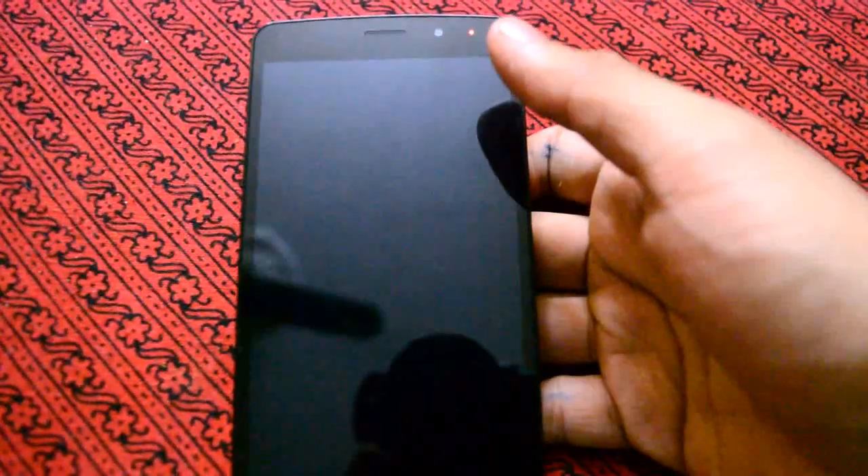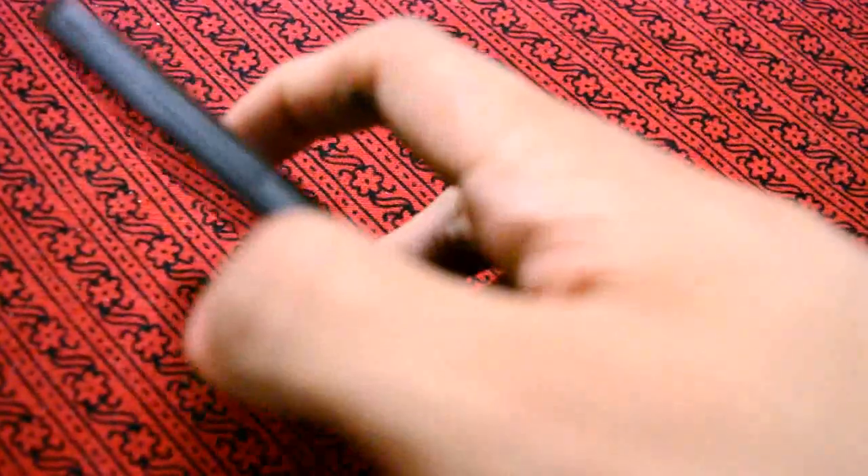It is pretty amazing. Let's get to the specs. The screen is 5.5 inch IPS. It is actually a 720p screen, which in my opinion is not that great, but the other features, if you look at them, are amazing.